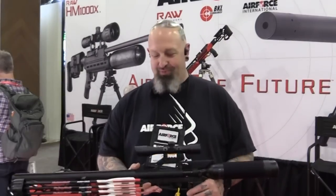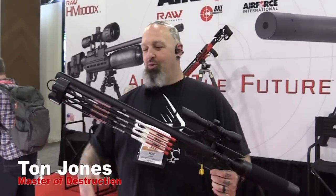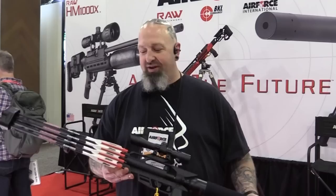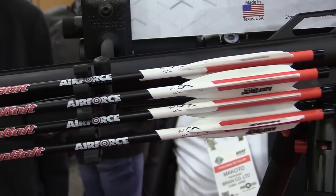I've made it to the AirForce stand — the old legs are giving way a little bit so I'm going to let Tom give you a run through on what's new here, and then we'll have a chat with Justin and Crossy from American Air Gunner. Here's Ton Jones at the AirForce Airguns booth, showing off the all-new Talon Bolt — this is an arrow gun shooting a 400-grain bolt. Actually the bolt is 300 grains shooting a 100-grain field point.